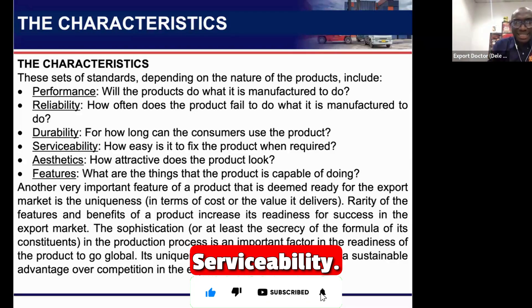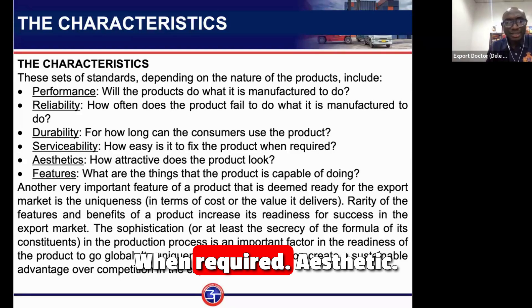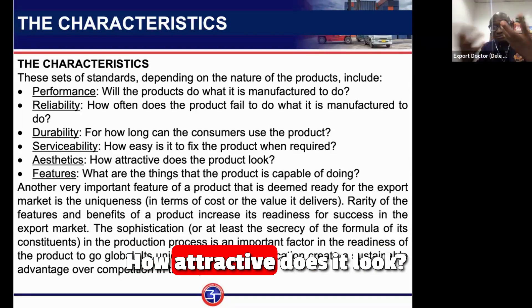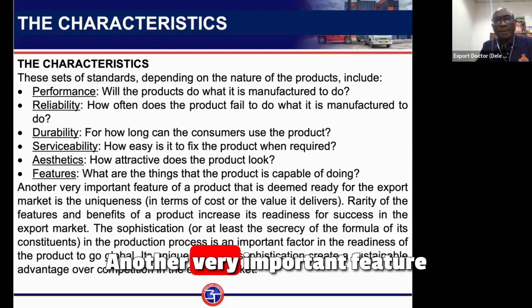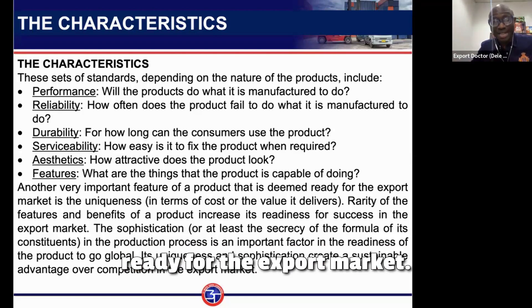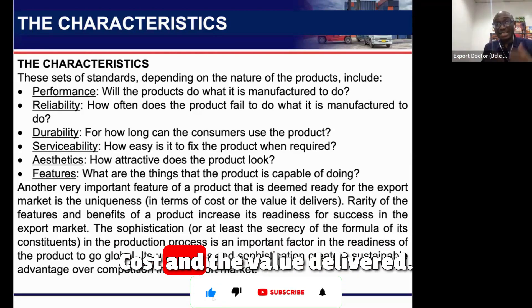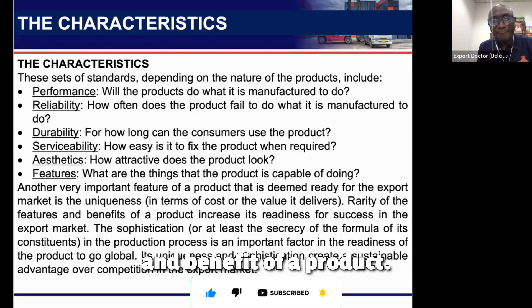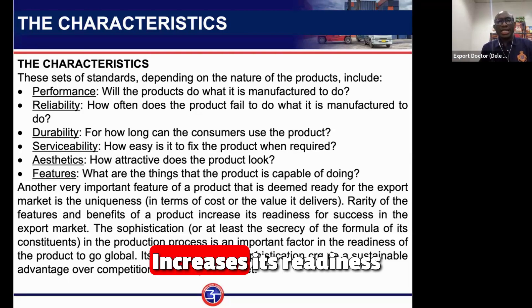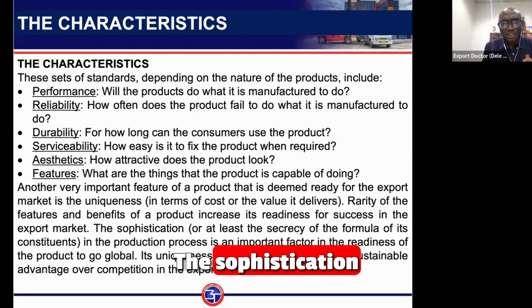Serviceability is how easy it is to service the product when required. Aesthetics refers to how attractive it looks. Features are the things the product is capable of doing. Another very important factor for export readiness is uniqueness in terms of cost and value delivered — the rarity of a product's characteristics and benefits increases its readiness for the export market.